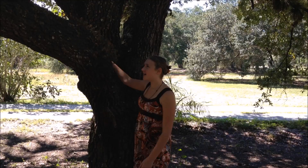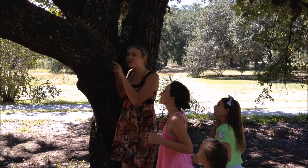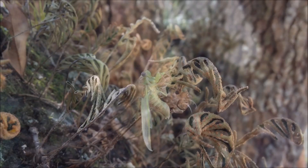When observing creepy crawlies, like this cicada emerging from its shell, remind them that cicadas don't have mouth parts. How do they eat?